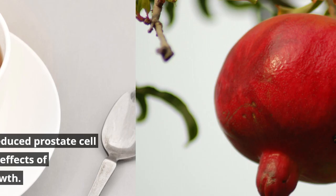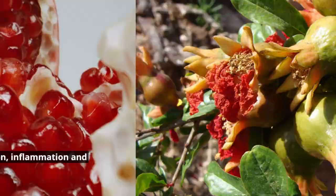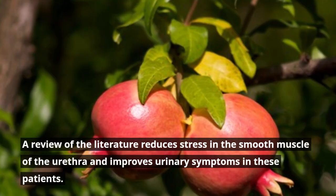Number 10: Pomegranate. It is another great source of antioxidants, especially when consumed in the form of pomegranate juice. It is helpful in reducing erectile dysfunction, inflammation, and oxidative stress in the prostate. A review of the literature shows it reduces stress in the smooth muscle of the urethra and improves urinary symptoms in these patients.